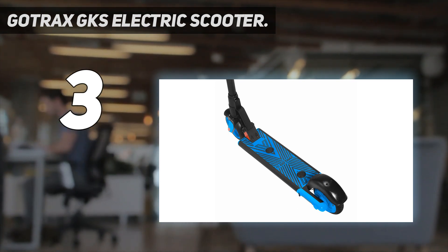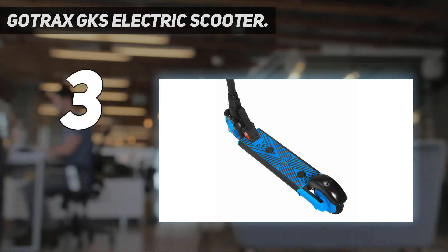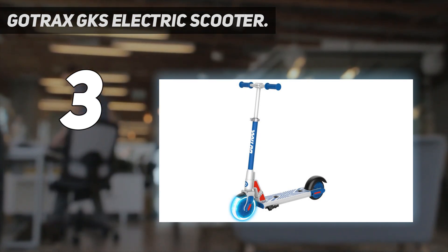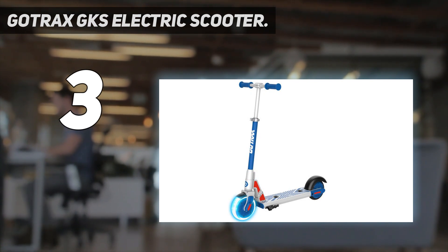The GKS can be used in two ways — as both an electric scooter and a kick scooter. First, put one foot on the front button and kick-push the scooter over 1.8 mph, then place the other foot on the gravity sensor to accelerate up to 7.5 mph.